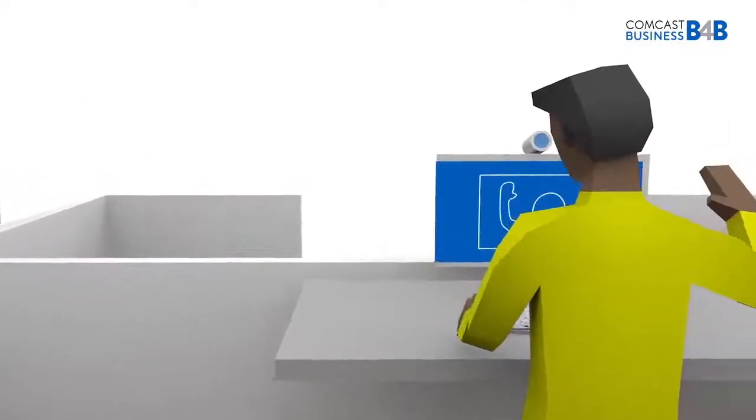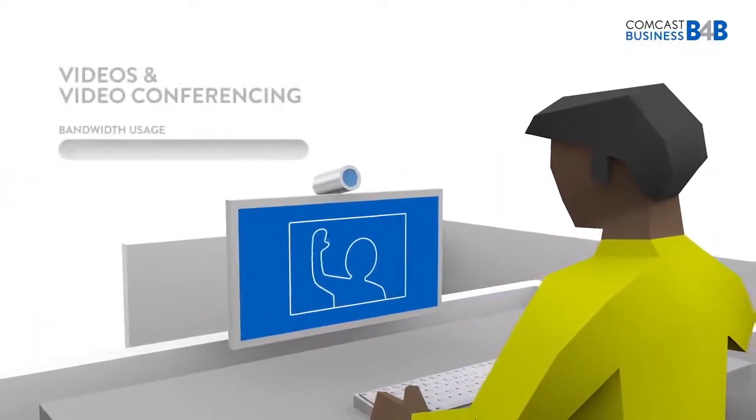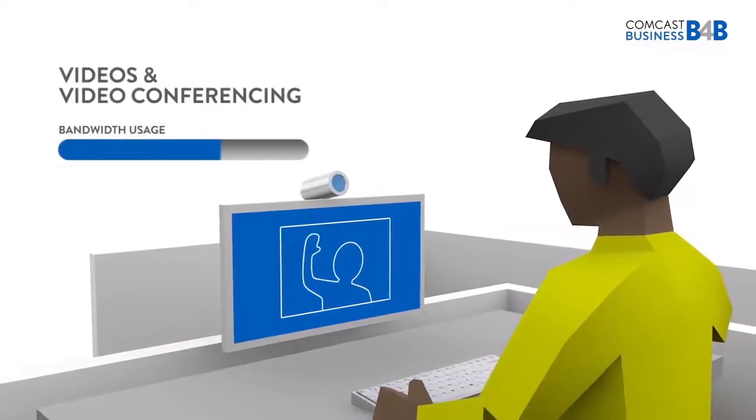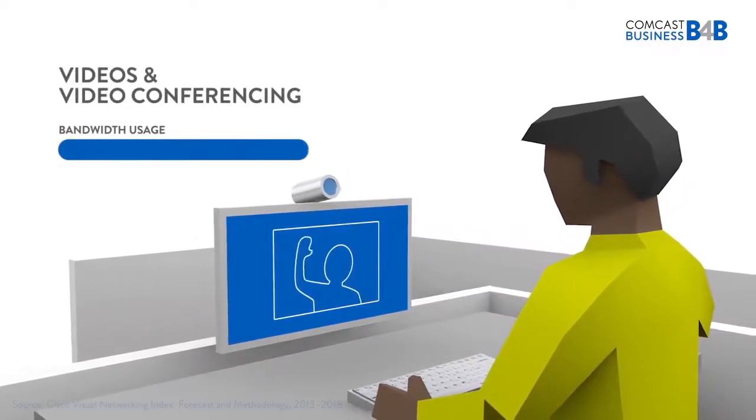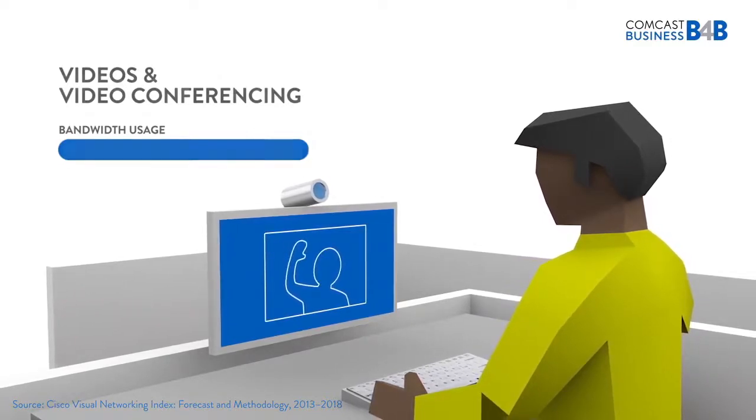Video conferencing is a powerful tool to communicate with clients, customers, and coworkers. But viewing and sending video requires large amounts of fast bandwidth. In fact, globally, IP video traffic will be 79% of all consumer internet traffic in 2018.